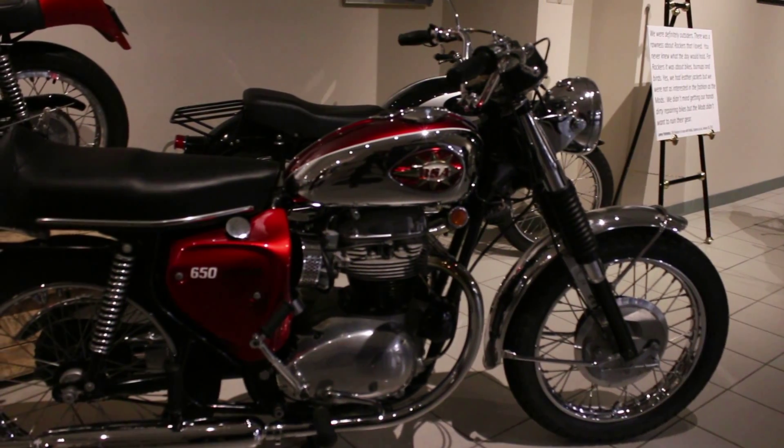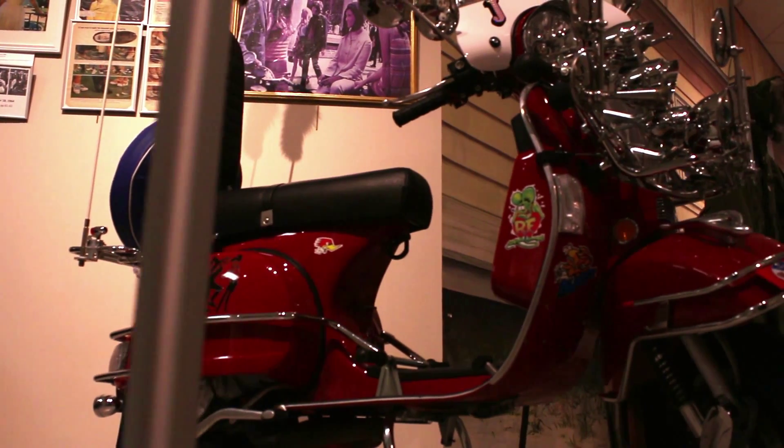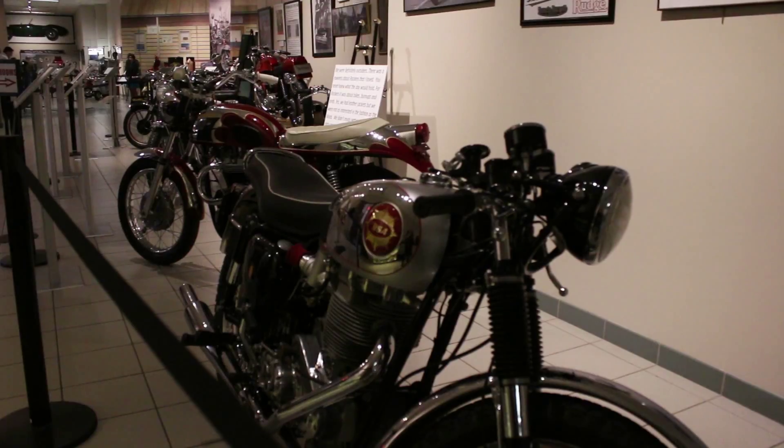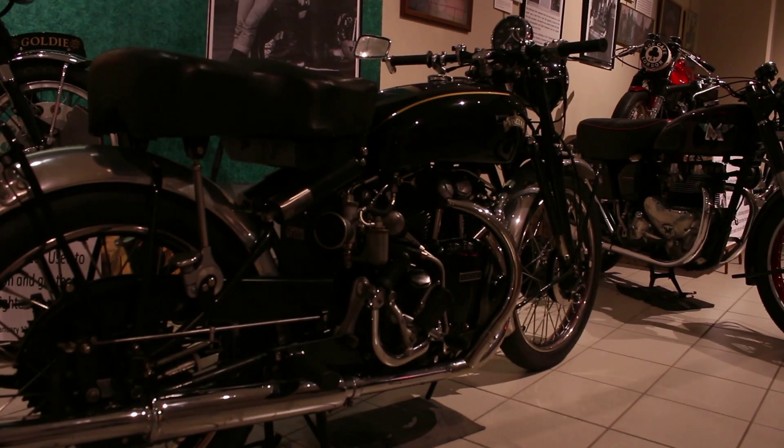Featured here behind me is our Mods vs. Rockers exhibit. It showcases the clash of the subcultures in the 1960s between the mods who enjoyed their scooters and the rockers who enjoyed their motorcycles. This is not an exhibit that they'll be able to see anywhere else and won't be replicated again either. This is their one and only opportunity to come and see it this summer.